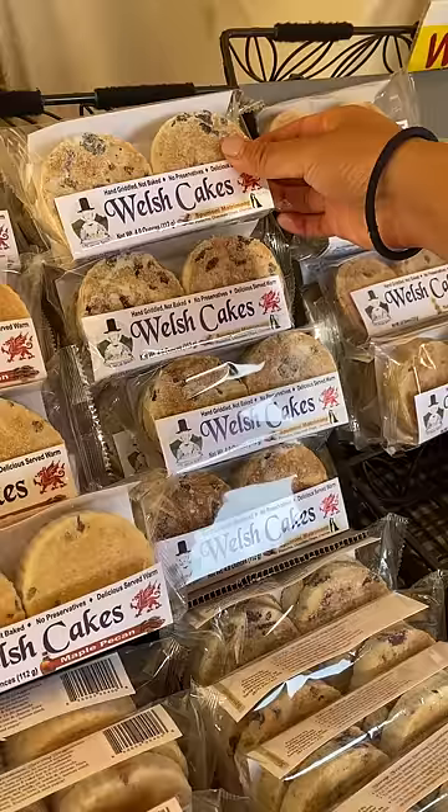Last but not least, we grabbed some Welsh cakes. Apparently they're not quite a cookie nor a scone. They look good. Have you tried them before?